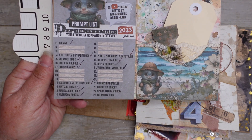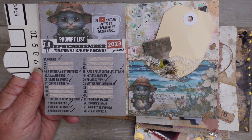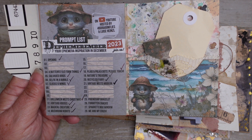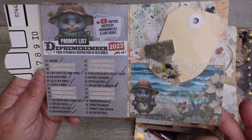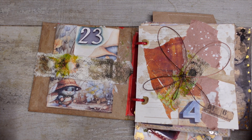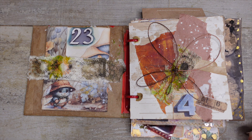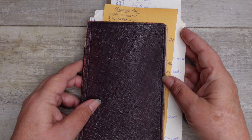Forgotten Snacks. Now, this is quite interesting because I started to think along the lines of snacks like crisps or chips as we call them in Australia, and sweets and things like that. My grandma used to love a pear drop. I started thinking along those lines and then I started to think, well, what about Forgotten Snacks as in recipes?